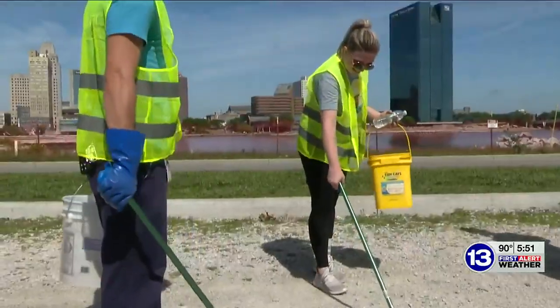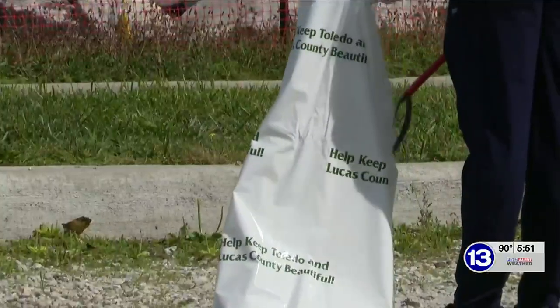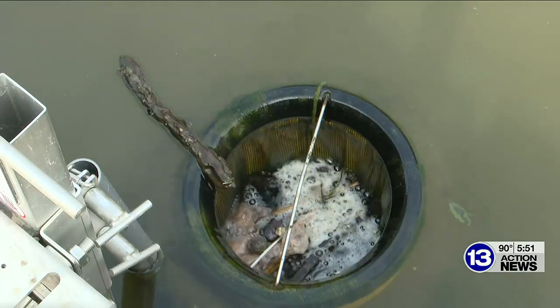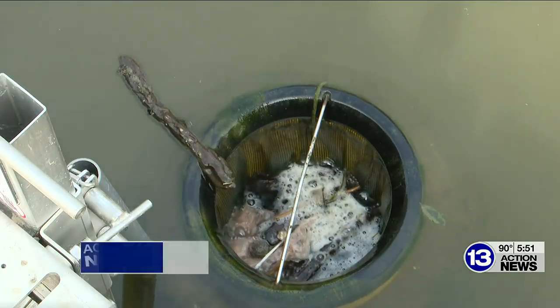Keep Toledo-Lucas County Beautiful and Toledo Metroparks have teamed up to remove more waste from our waterways than ever. In addition to their current cleanup efforts, they installed C-bins. They work similarly to a pool filter — using a light suction, they pull in small and medium-sized debris.